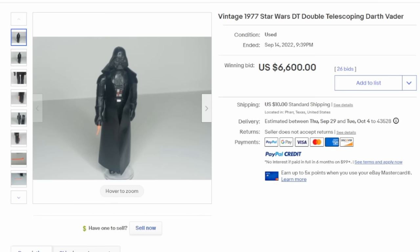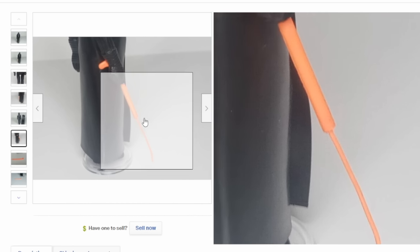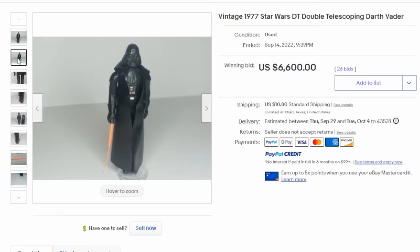When Darth Vader was originally released in 1977, some of them had a double telescoping lightsaber. Most of the common ones only had a single piece that would slide up and down, but this one had two sections. Here you can see the end of the lightsaber itself. It's not even in the greatest condition, but it's still just a rare figure.